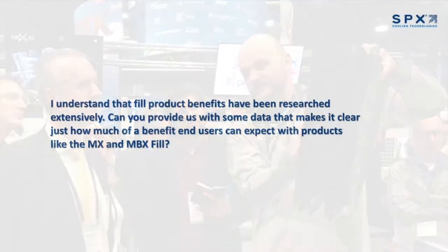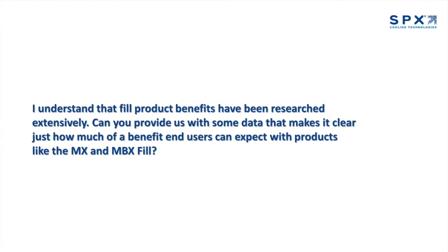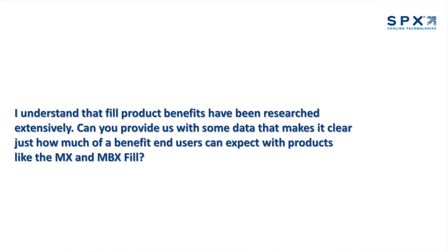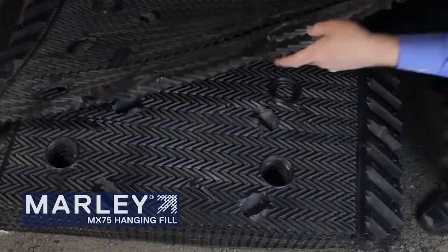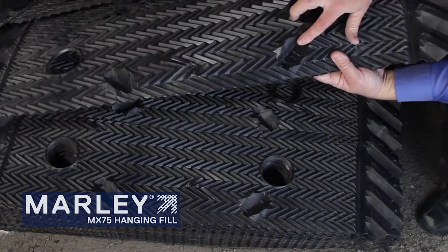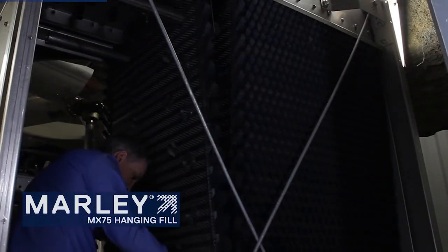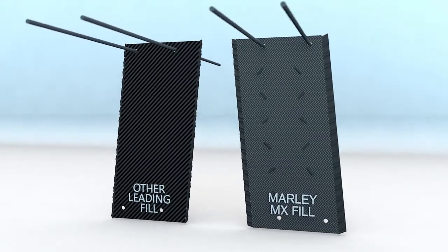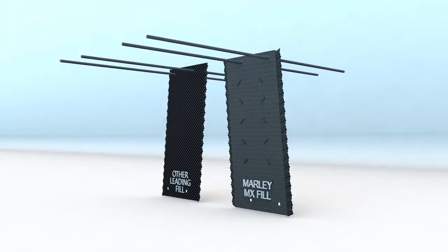I understand that fill product benefits have been researched extensively. Can you provide us with some data that makes it clear just how much of a benefit end users can expect with products like the MX and MBX Fill? Yes, the SPX Research and Development Center has done side-by-side comparisons of Marley MX Hanging Fill versus other marketplace offerings. Actual test results show that the original Marley MX Hanging Fill can deliver up to 17 percent better thermal performance than the leading aftermarket pack fill supplier.